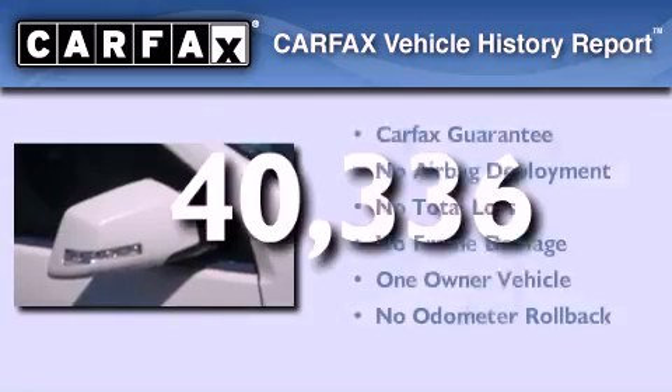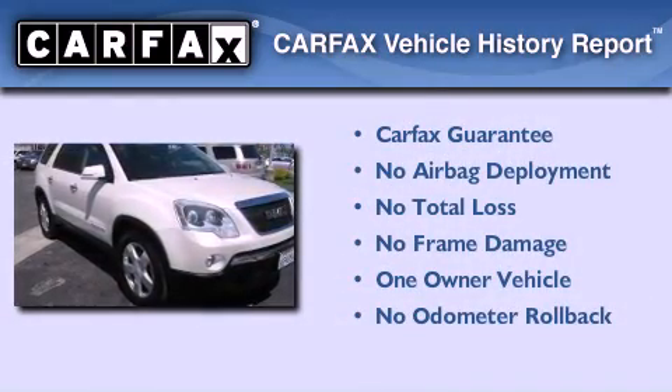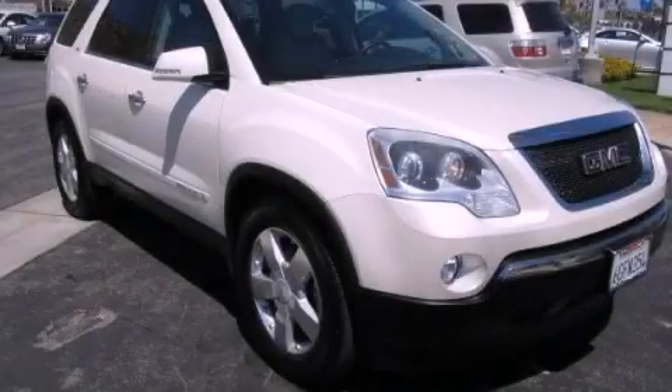This GMC has had only one owner, and it qualifies for the Carfax Buyback Guarantee. This vehicle is sure to sell fast — call and arrange your test drive today.